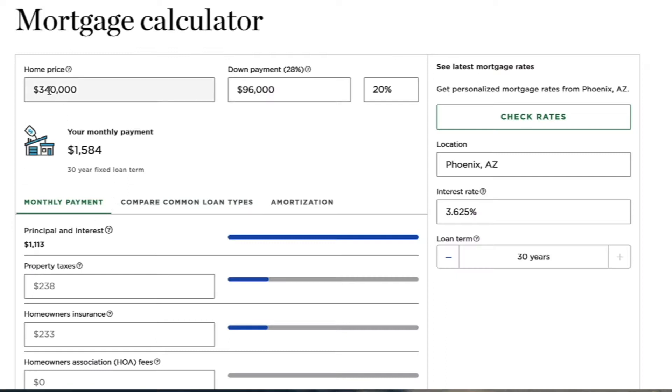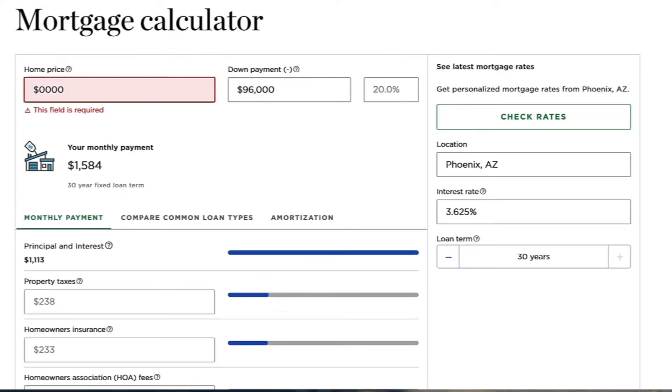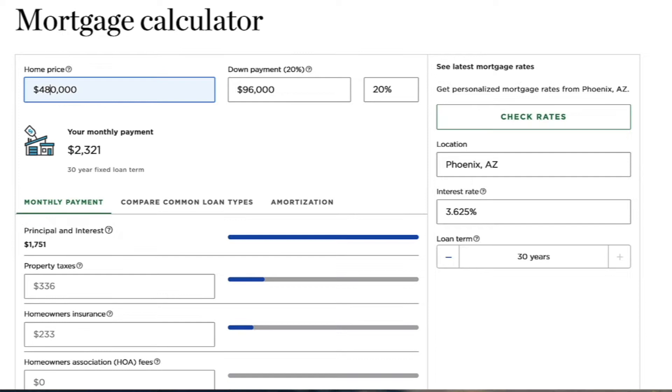Now let's change that to today's price of $480,000 and today's interest rate of 5.625%. The payment jumps up to $2,211 — basically the payment doubled. So that's a big deal.